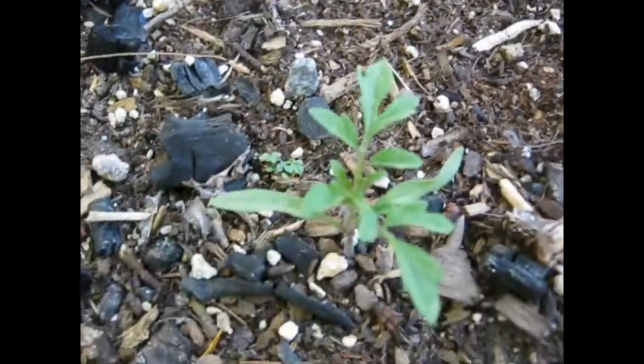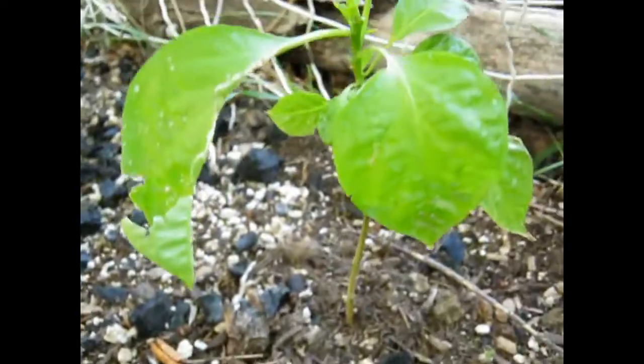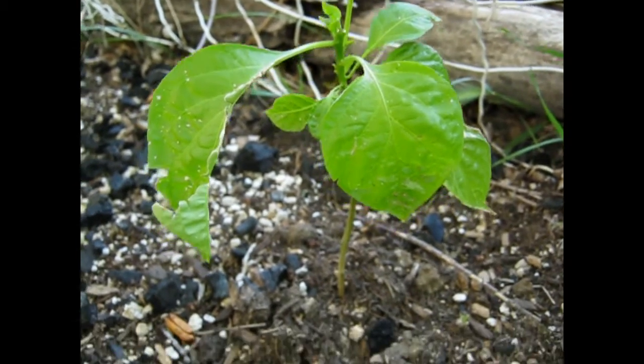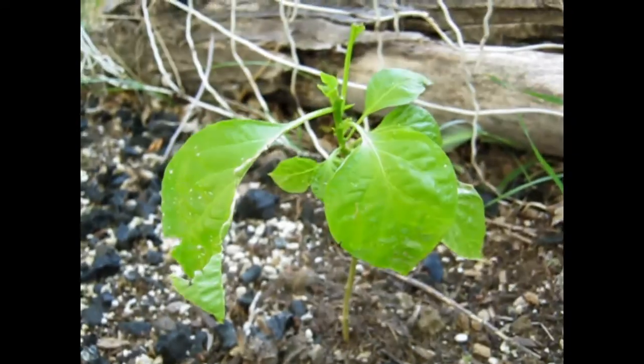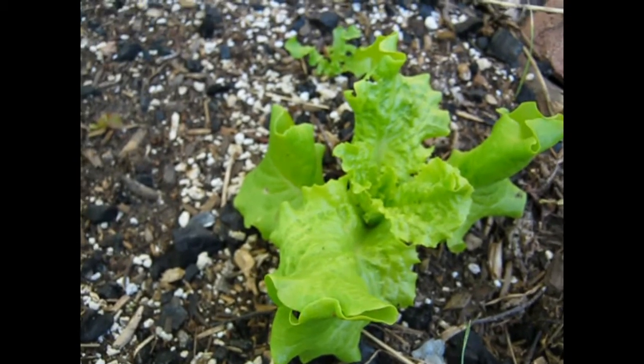Here's the tomatoes, they're doing pretty good. This is a Chocolate Trinidad Scorpion that I planted in the ground — we'll see how that goes. There's my big lettuce, the first salad of the season. I think it'll be ready in a little while, pretty happy about that.